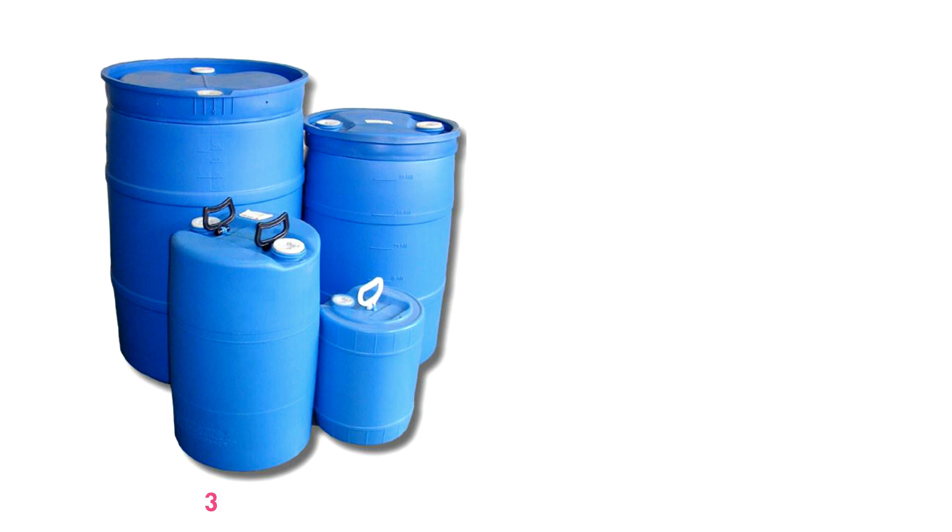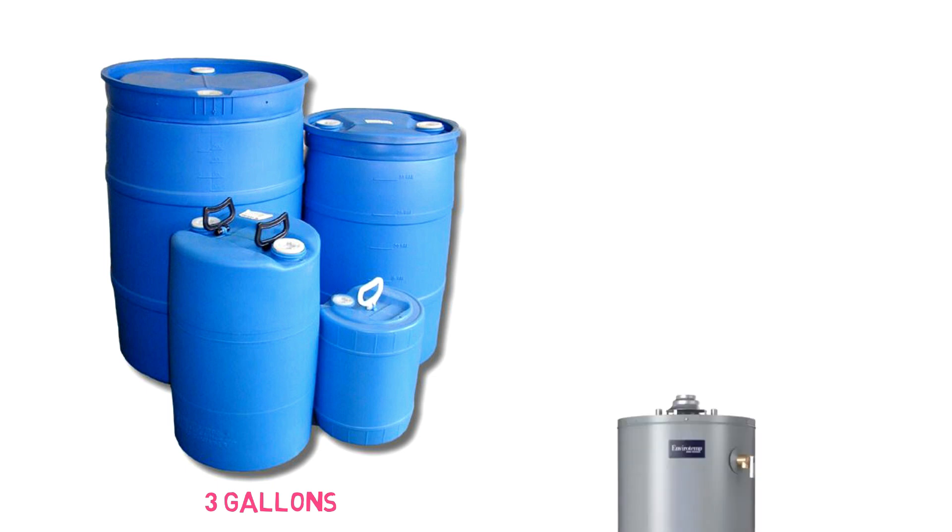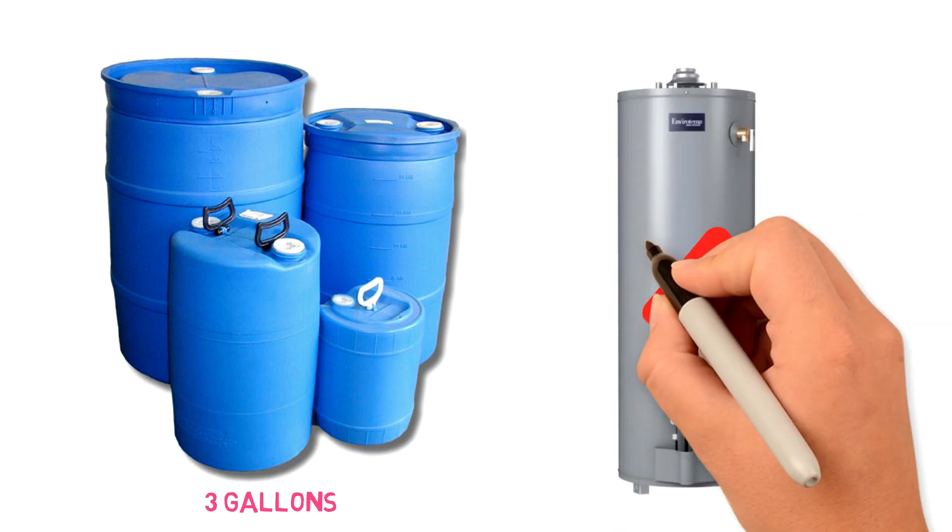Keep an accessible bucket for emergency water storage in case the main water supply to the house is cut off. Store at least three gallons of potable water so you can have some water to drink if needed. Never use your hot water tank as a source of emergency water supply.